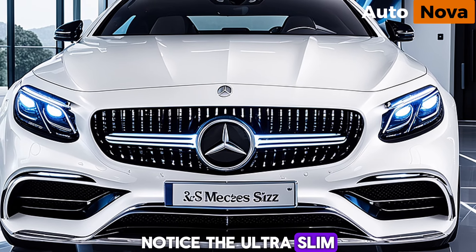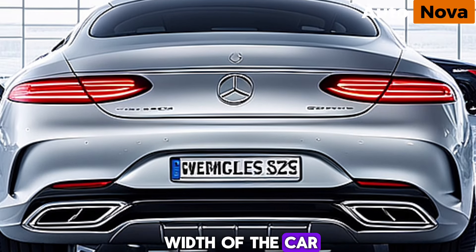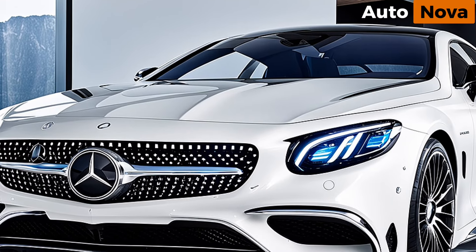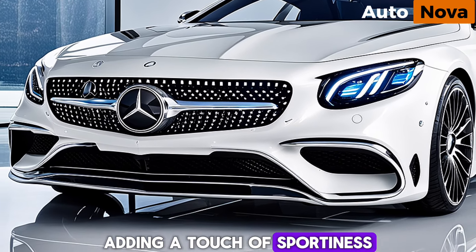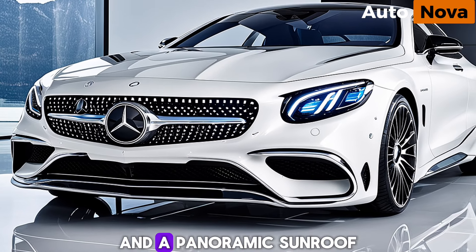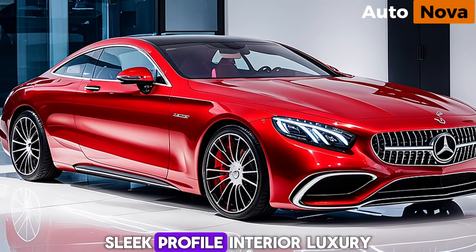Notice the ultra-slim LED headlights and taillights that stretch across the width of the car, giving it a futuristic look. The signature grille is slightly more prominent, adding a touch of sportiness. Frameless doors and a panoramic sunroof further enhance the coupe's sleek profile.